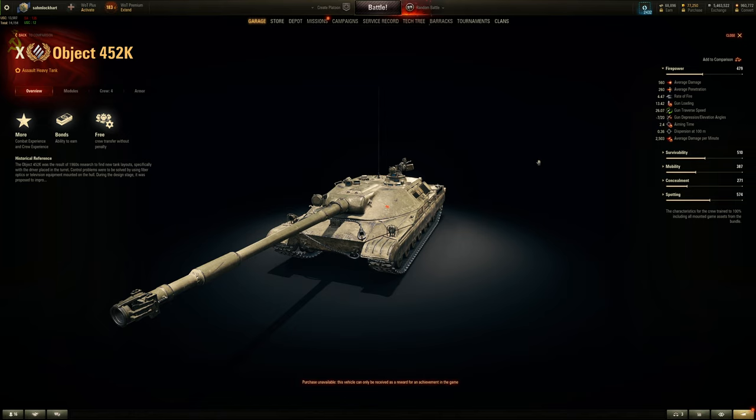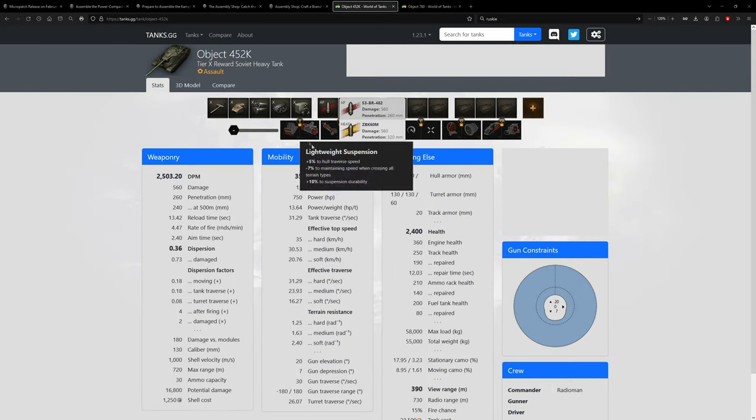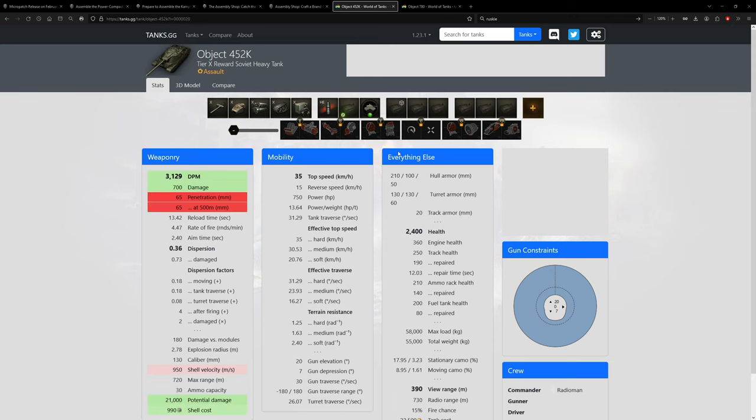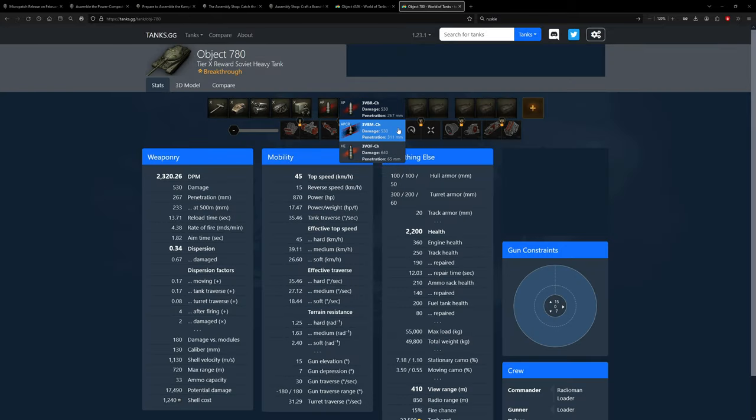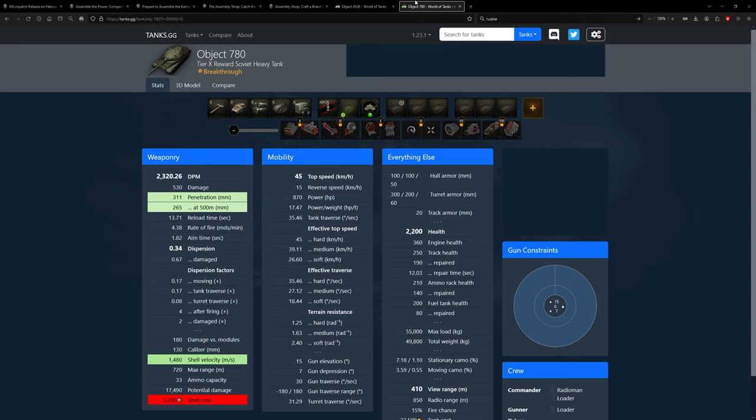Four-man crew with a loader, which is definitely better than the 780's three-man crew - intuition and safe stowage are important on cramped Russian vehicles. Firepower-wise: 2,500 DPM, decent accuracy, aim time is workable but not comparable to the 780. Seven degrees gun depression, 20 degrees elevation - better elevation than the 780. It has a HEAT round for gold shell compared to APCR, and better alpha with less penetration. Shell velocity is also slower than the 780.